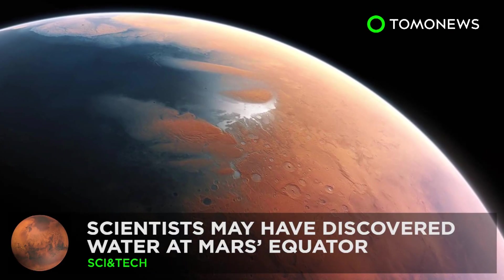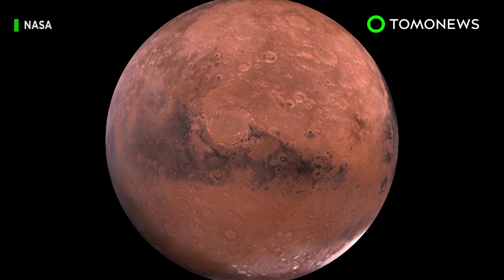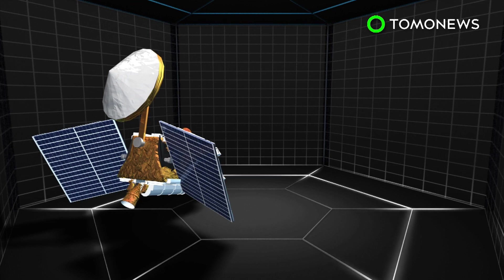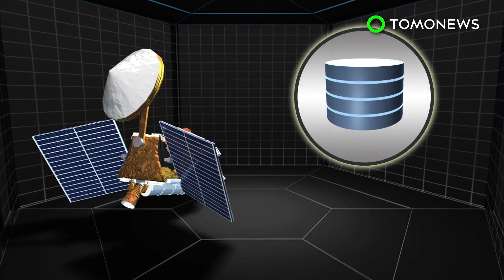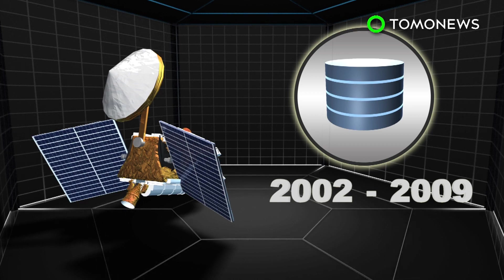Scientists may have discovered water at Mars' equator. After re-examining old satellite data from 2002 to 2009 by Mars Odyssey's neutron spectrometer, scientists may have discovered ice around Mars' equator.